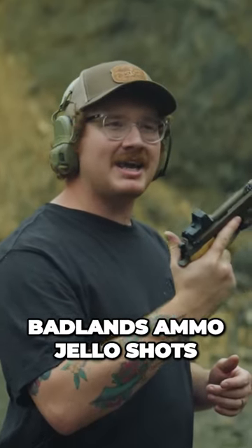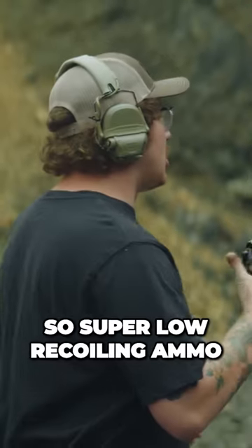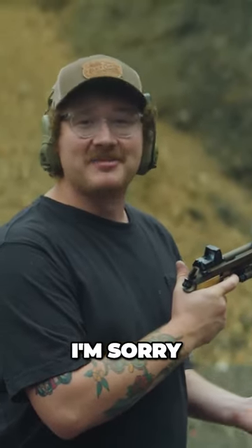We got Badlands Ammo Jell-O shots. These are going to make me look a lot better — super low recoiling ammo, super good. And if I flub it, I'm sorry Badlands. Your ammo's great, it's just me.